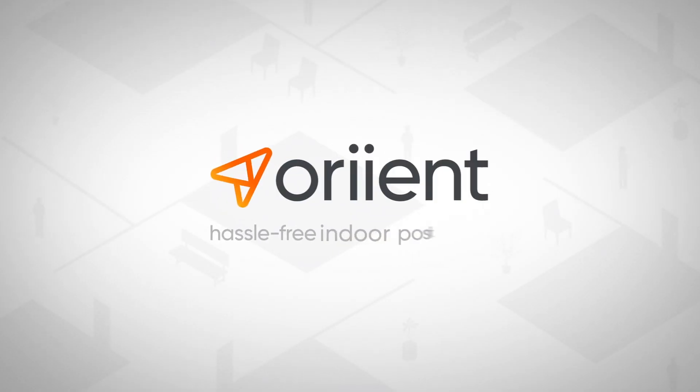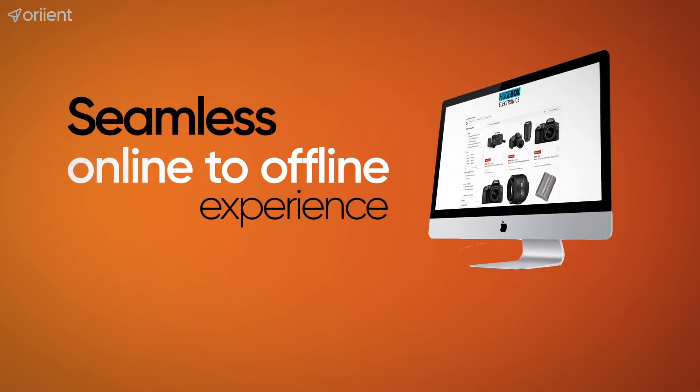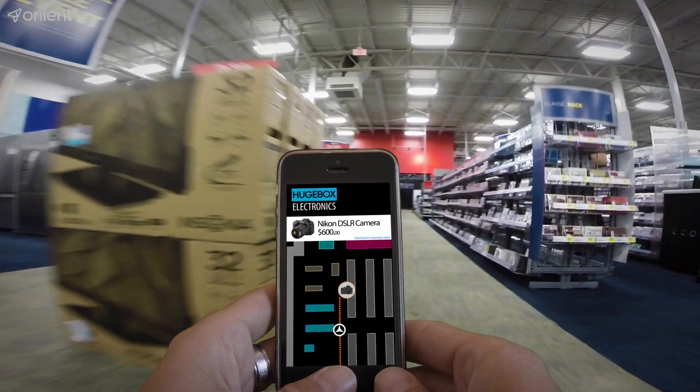So, what does a world with indoor GPS look like? Orient offers a seamless online to offline experience, allowing customers to switch between your online and brick-and-mortar locations with ease.